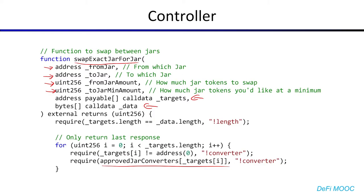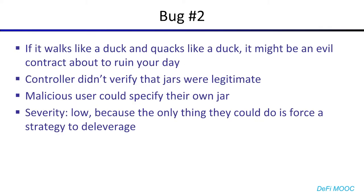Now, you'll see here that the targets must be whitelisted, and we'll get to why that is later. But already, we noticed that although I haven't included it, there's no validation that from jar or to jar are legitimate pickle jars. Now, there's this theory in CS called duck typing. It says something along the lines of: if it walks like a duck and quacks like a duck, it's probably a duck. But on the blockchain, duck typing doesn't really work, because it's totally possible to make an evil contract that totally walks like a duck and quacks like a duck, but also hacks your protocol and steals all your money. So it's a pretty big issue that the controller just didn't verify that jars were legit, because now a malicious user can specify their own jar and do all sorts of nasty hijinks. Fortunately or unfortunately, depending how you look at it, the severity for this bug would also be low or informational, because really the only thing you could do with the malicious jar is to force the strategy to deleverage itself.